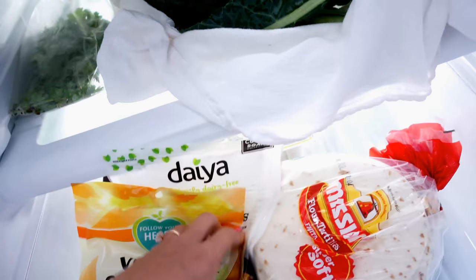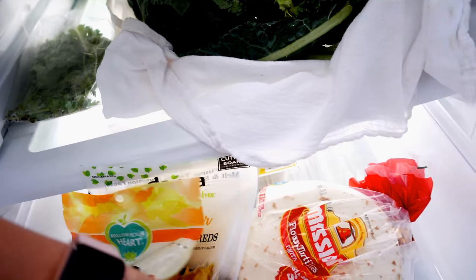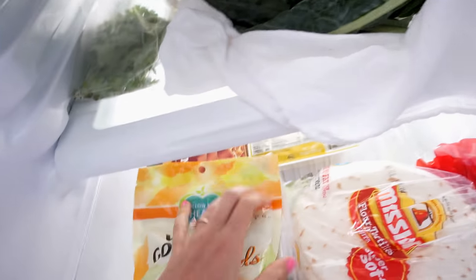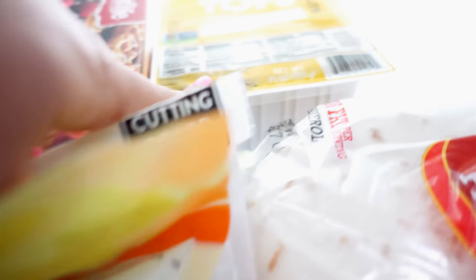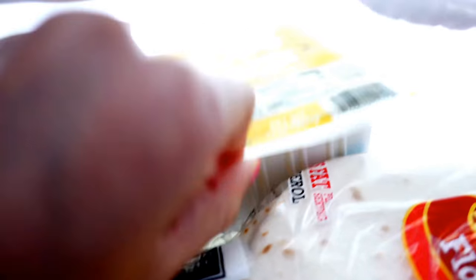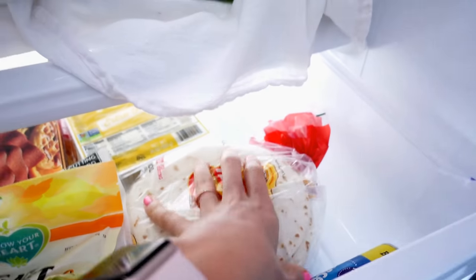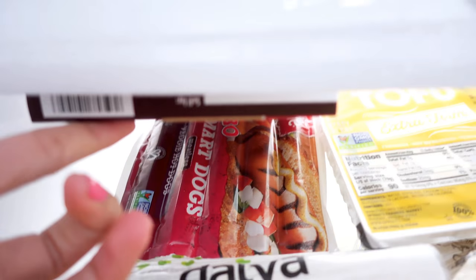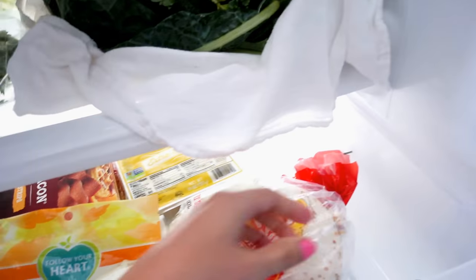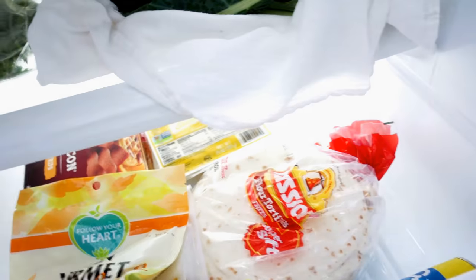Balance, right? We have some vegan junk food too. There's Daiya cheddar and Follow Your Heart cheddar - I like Follow Your Heart better - and a mozzarella that's almost out. Back there is some vegan bacon, some extra firm tofu - I'll make a tofu scramble with that. I have flour tortillas and hot dogs because I love hot dogs with tortilla and vegan cheese. Also some croissant rolls, which are actually vegan - surprise!